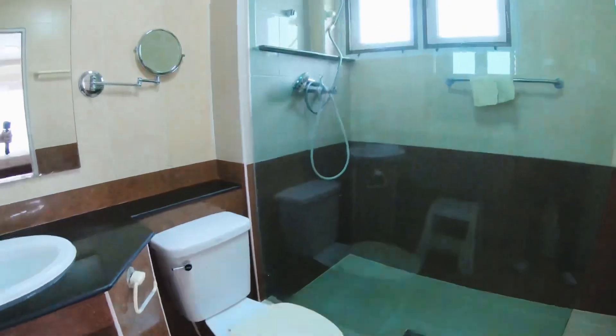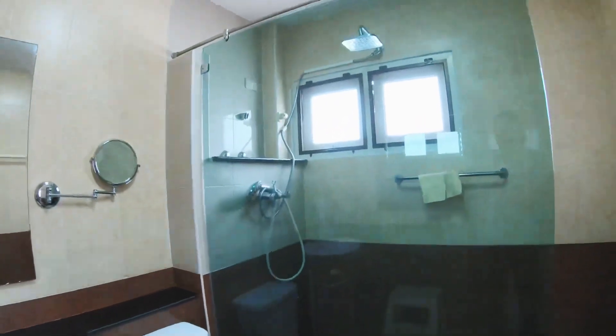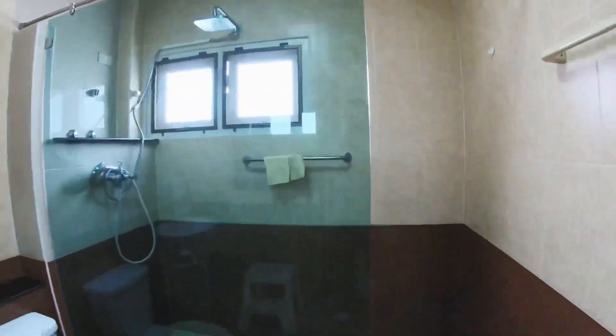The ensuite bathroom is nice and large and has a separate shower so the floor won't get wet when you shower.